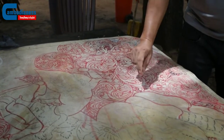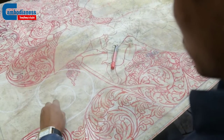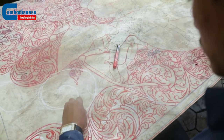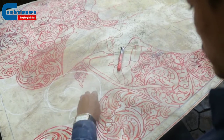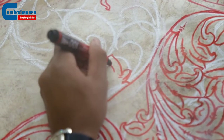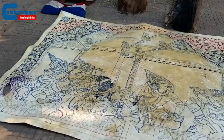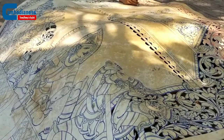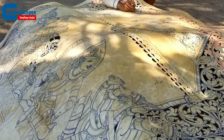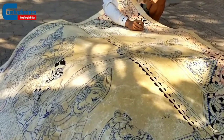Secondly, the leather must be dried under the sun before being placed in storage for three months or even longer to maximize the quality of the leather. Finally, once the leather is ready, the craftsman lays it on a flat surface and proceeds to draw the intricate and beautiful figures onto the leather.